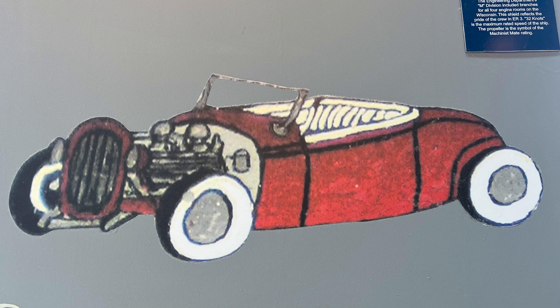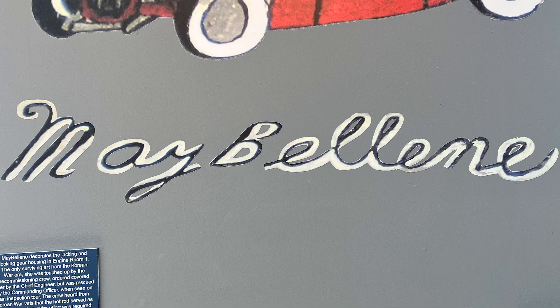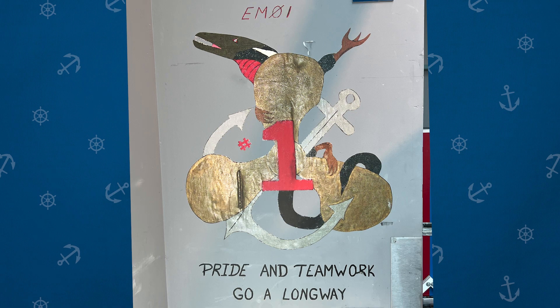This is a neat piece — the red convertible. It dates back to the 1950s when the ship was brought back into service. 'Maybelline' is the name of a Chuck Berry song that talks about a hot rod car. This is found on one of the pieces of equipment down in engine room number one. Above that on the bulkhead is another piece of sailor art that says EM01 across the top and underneath, 'Pride and teamwork go a long way,' with a ship's screw or propeller as the symbol.